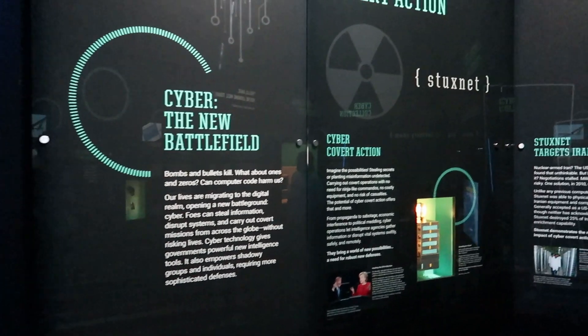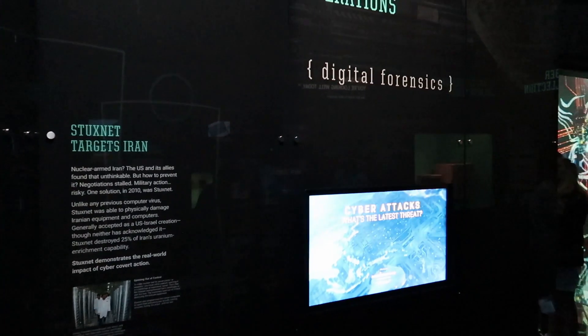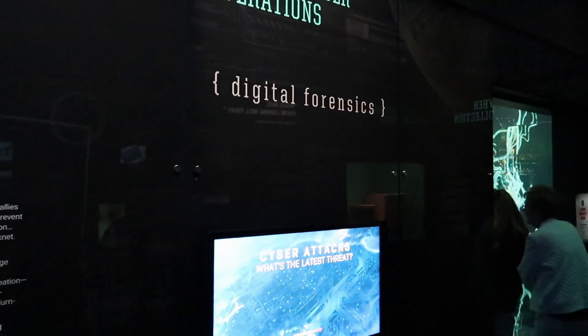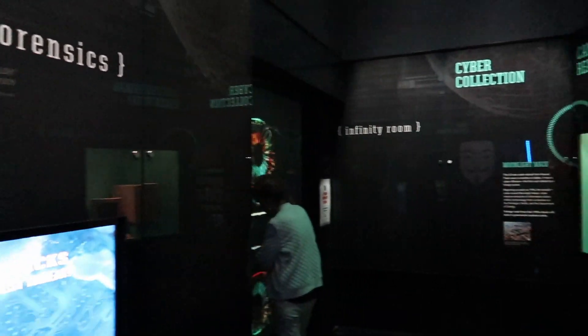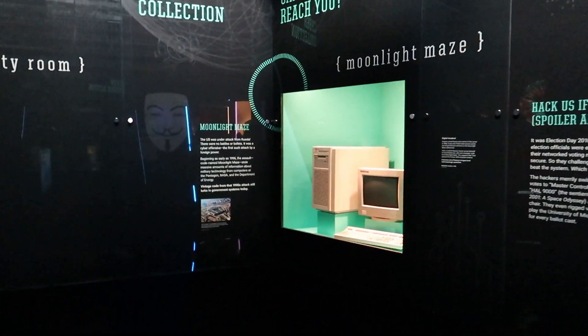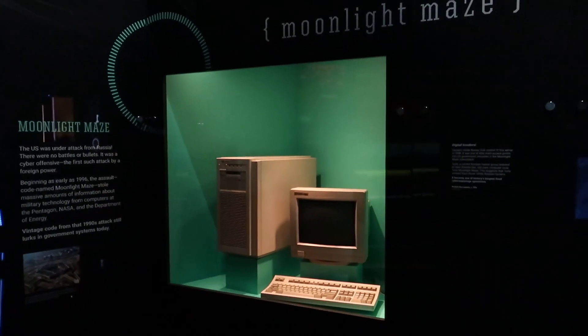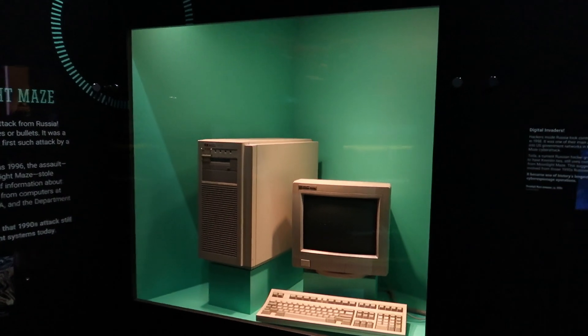This is an exhibit on cyber attacks and how technology has changed the landscape of spying. Looking through all these different gadgets, modern technology has really supplanted all of this — all these hidden cameras and things like that. It's really weird to think about.